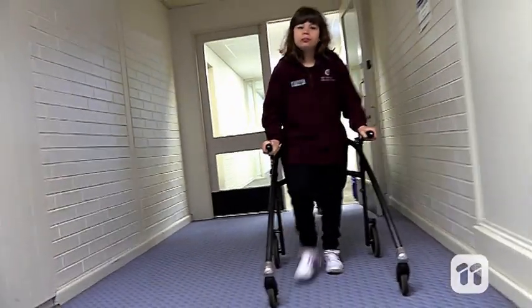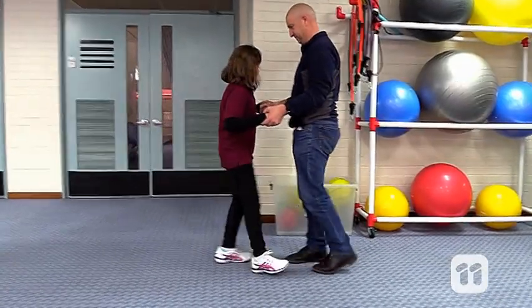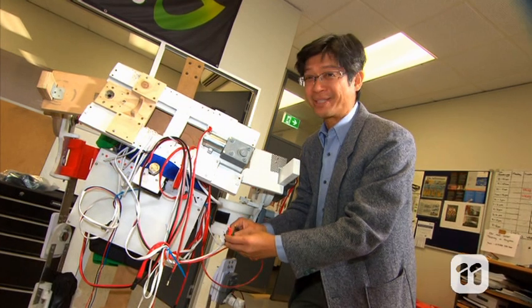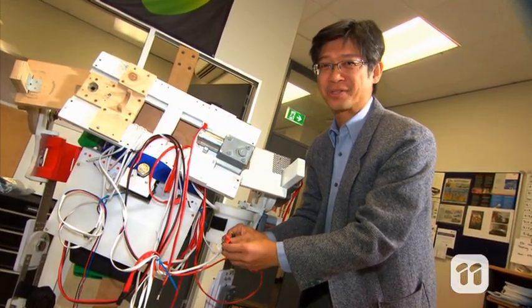Cerebral palsy is a brain disorder that affects a person's muscle movement. Children with the disorder often have trouble walking, balancing and standing up straight. But physiotherapy can help improve these movements, so we decided to create a robotic device that could provide the support they need.